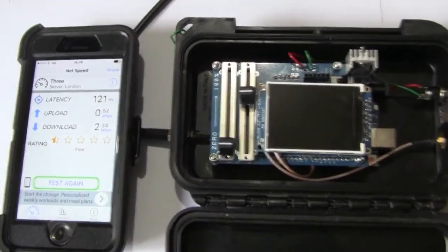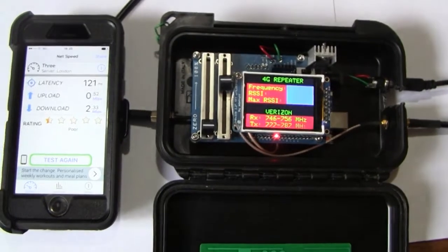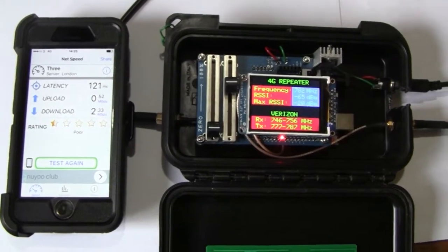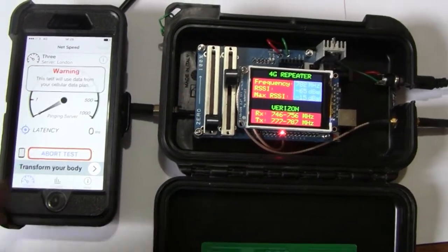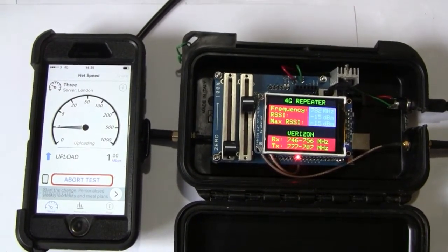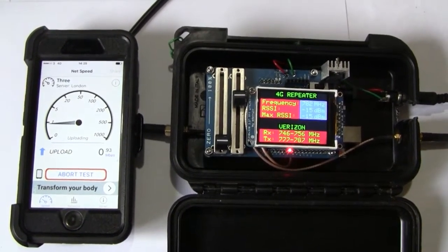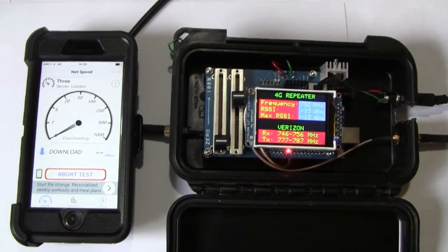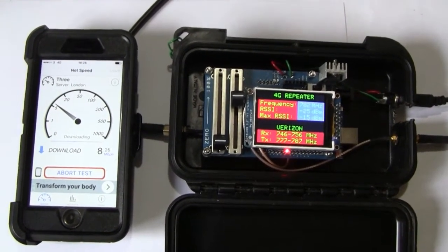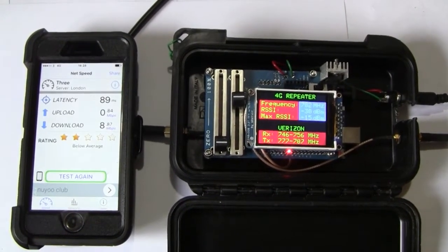So let's do that test again with the signal booster turned on. We've got three bars on the phone, so we've got something working immediately. The signal booster is not actually transmitting to the base station, so we won't see a massive improvement in uploading speed — it's hovering around 1 megabyte per second on upload, not fantastic. On download we should see some improvement — 8 megabytes per second, maybe 9. And 2 stars.